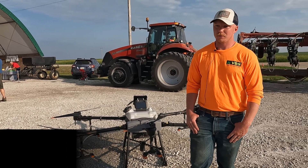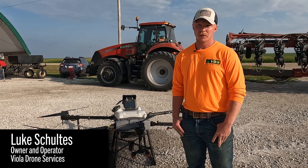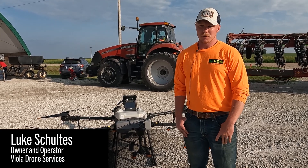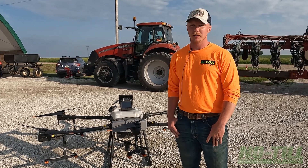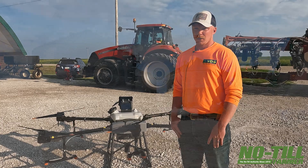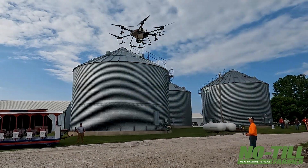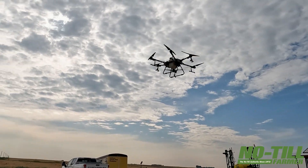I'm Luke Schultes. I own and operate Viola Drone Services in Audubon, Iowa. As a commercial business, we do fungicide spraying, we do pasture spraying, we do cover crops, and we do some precision ag service work with digital filing. We'll do crop scouting with multi-spectral imagery and provide reports to our customers that way.